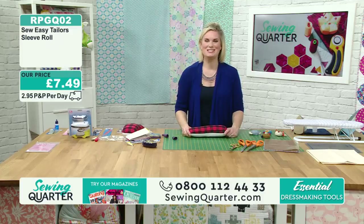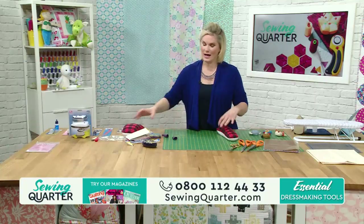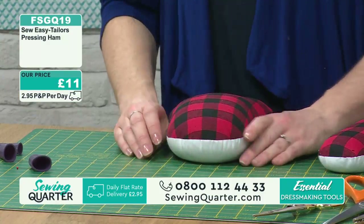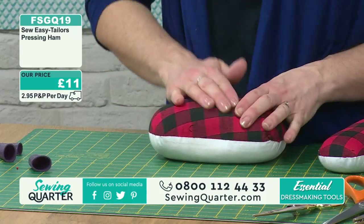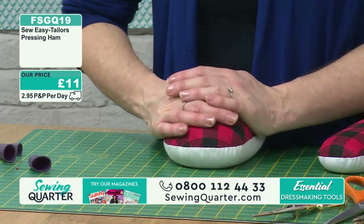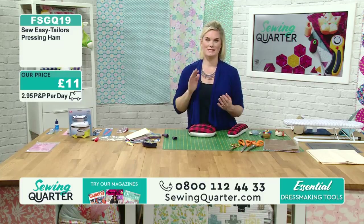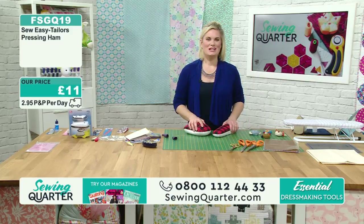Five of you just added this into your basket - please do check out. They're really handy to have. This is your larger ham - if you've got bust darts, things like that, press them in at £11. Make sure you're getting that curvature - it's there to emulate the curves in our bodies. We're not just flat. Get your fabric over there, press it in place. It's something you're not going to manage on a flat ironing board. So emulate those shapes, get those darts in there, get that fabulous finish - the right tools for the job. FSGQ19.